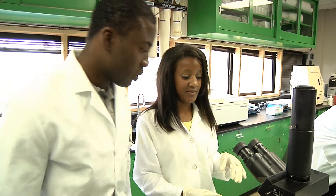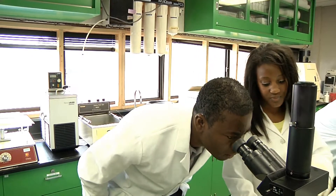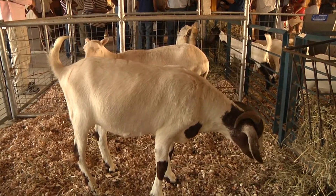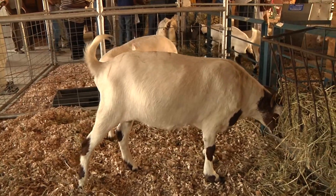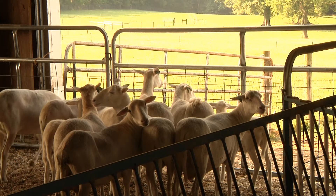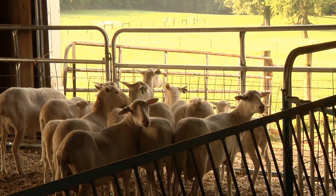The idea is to understand the goat — how it responds to infection and disease, and how it fights it naturally. If we understand the genetics of the goat that makes it best able to fight diseases or disease-causing organisms, then that already eliminates the need for treatment.